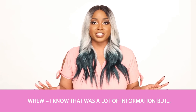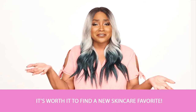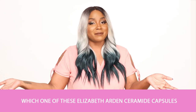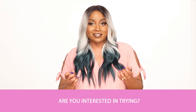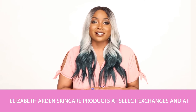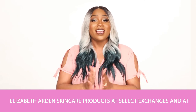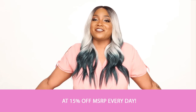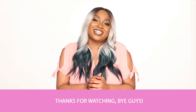I know that's a lot of information but it's worth it to find a new skincare favorite. Which one of these Elizabeth Arden Ceramide capsules are you interested in trying? You can find these and many other Elizabeth Arden skincare products at select exchanges and at shopmyexchange.com at 15% off MSRP every day. Thanks for watching, bye guys.